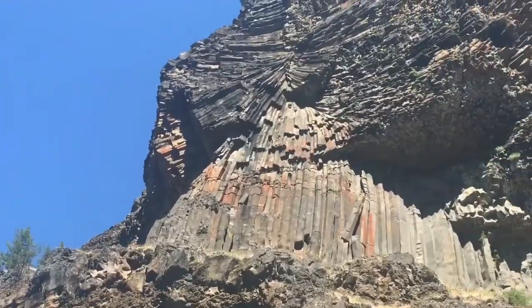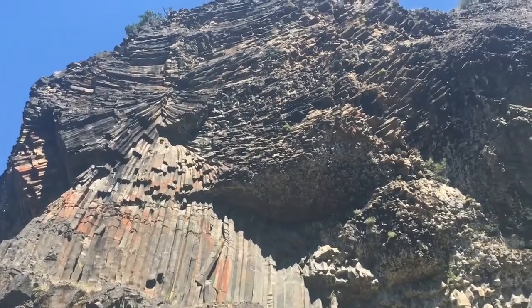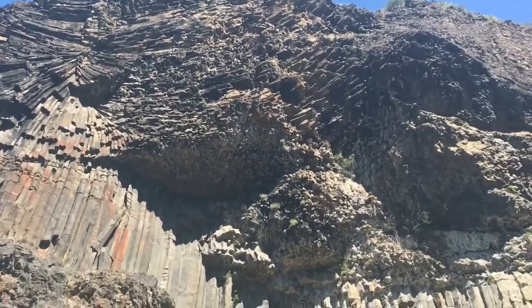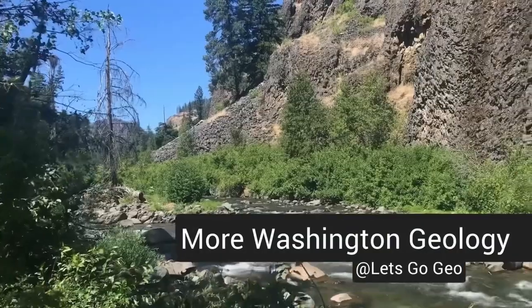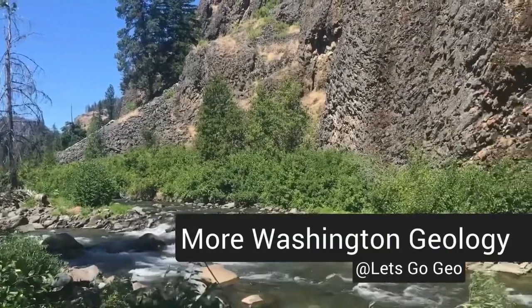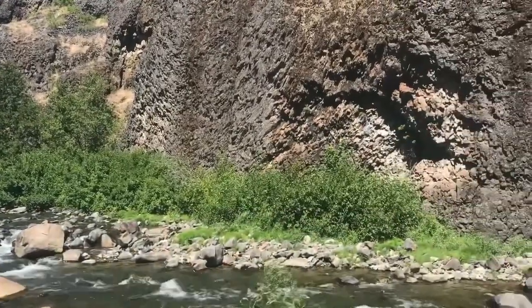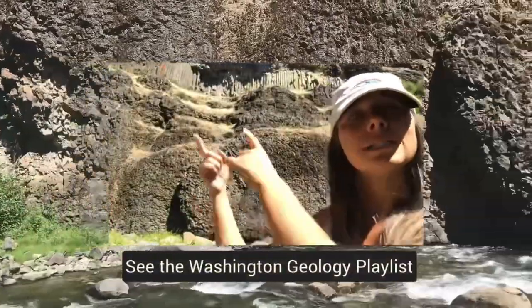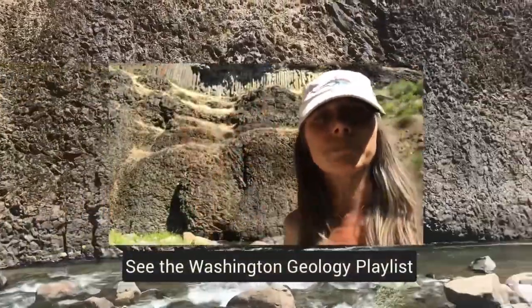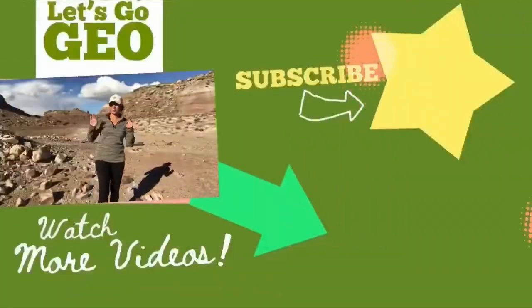Another awesome shape the basalt material can form into are these columns, often called columnar basalt pillars, and you can see those in Washington as well. You'll find these more on the eastern portion of the state, and it's related to a different event that came later, after the pillow basalts we just talked about. If you want to learn more, I did a whole video all about columnar basalts and the Columbia River basalt, so check it out and join me on the next adventure.